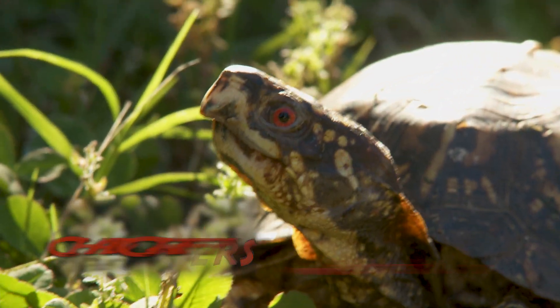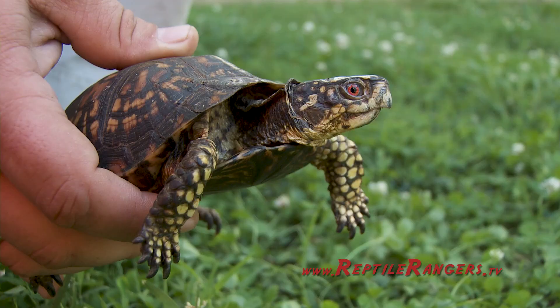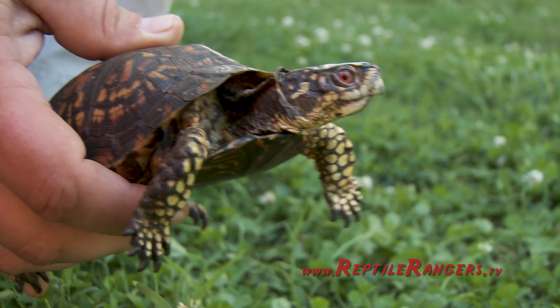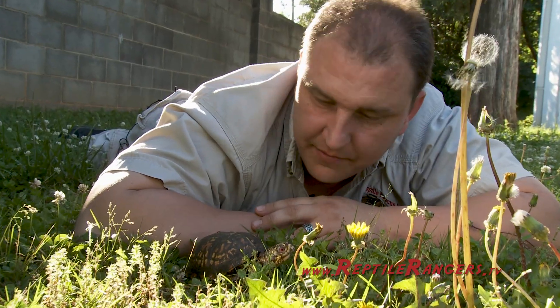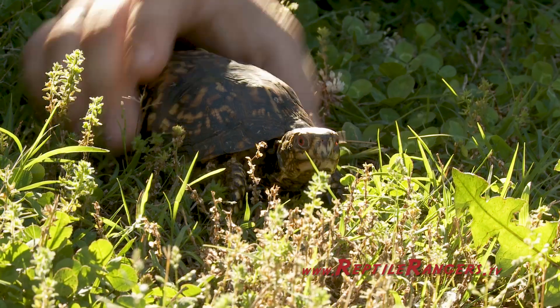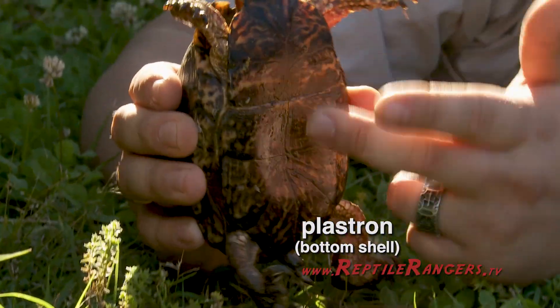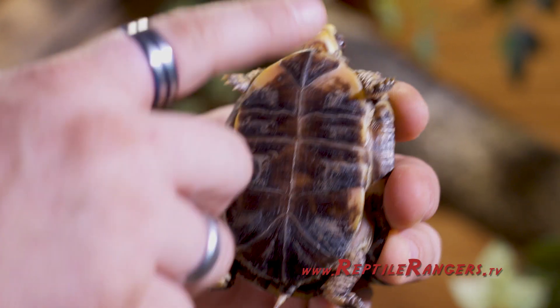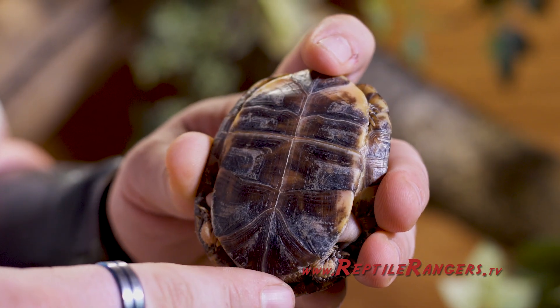So this is the eastern box turtle. This beautiful little boy right here is one of a very few land turtles we have in the United States, and he's the only land turtle we have in North Carolina. They get the term box turtle because the bottom shell, the plastron, hinges right here for the front and right here for the back. This allows them to be able to go into their shell for protection.